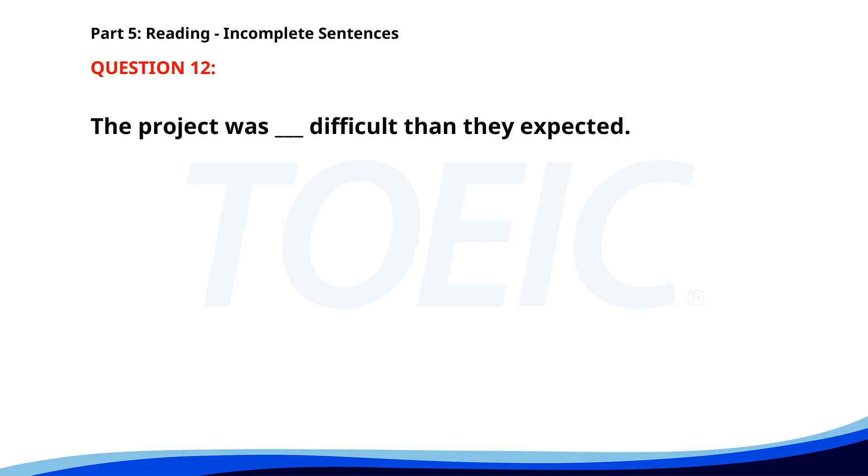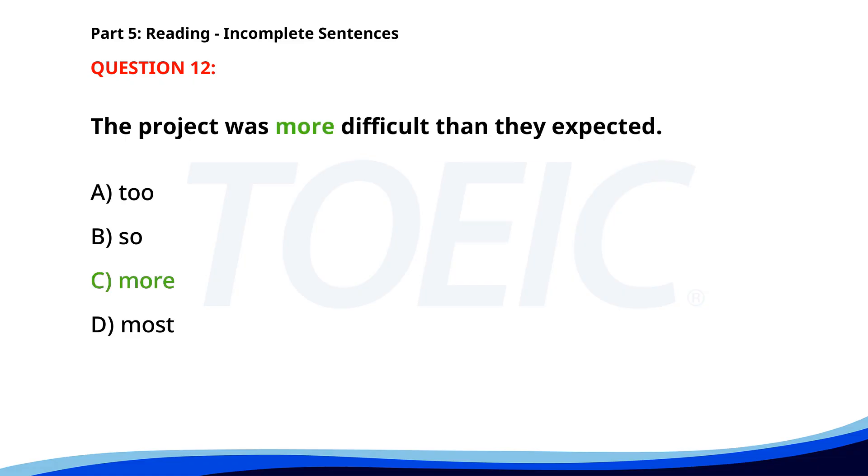Number 12. The project was ___ more difficult than they expected. A. To. B. So. C. More. D. Most. The correct answer is C: More.